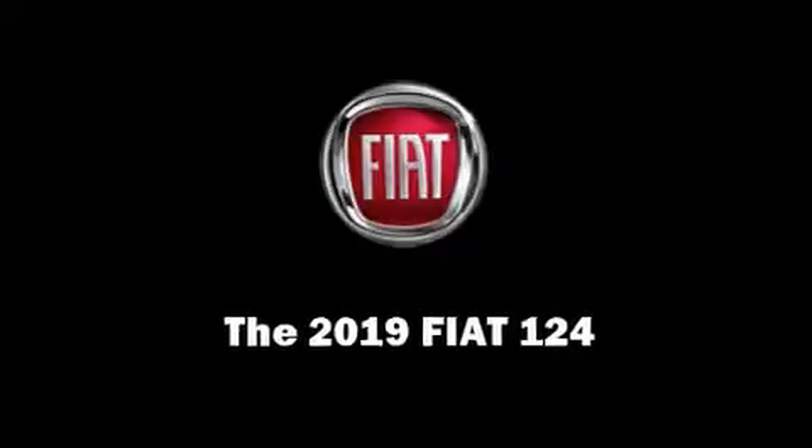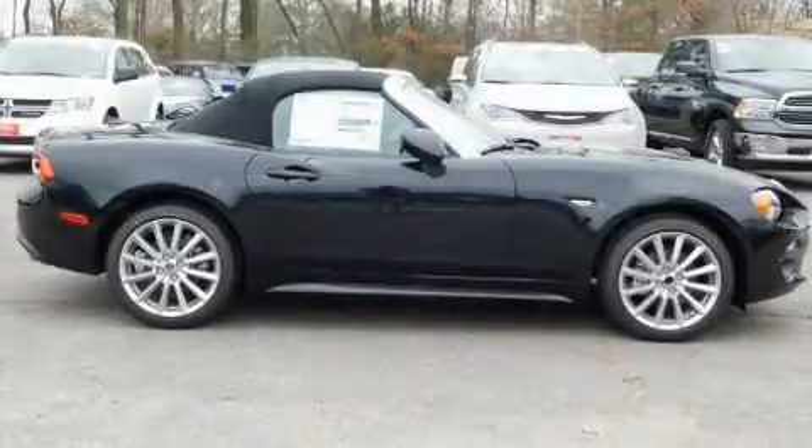Discerning drivers will appreciate the 2019 Fiat 124 Spyder. This two-door, two-passenger convertible leads among competitors in its segment.